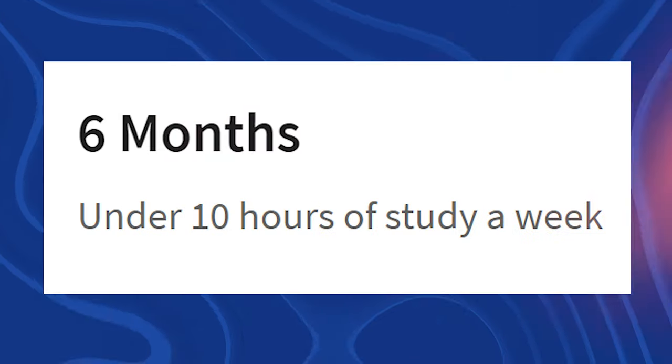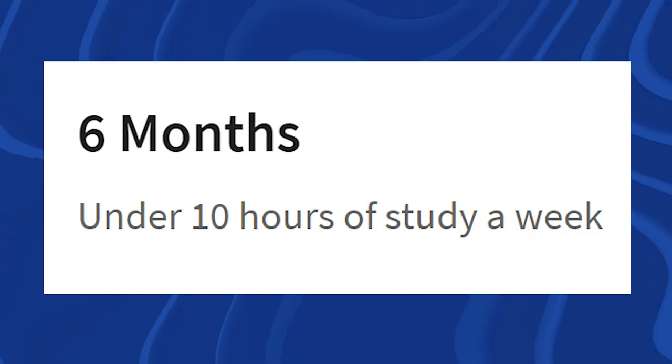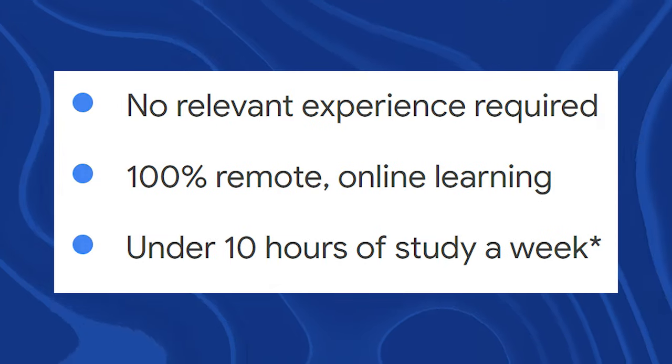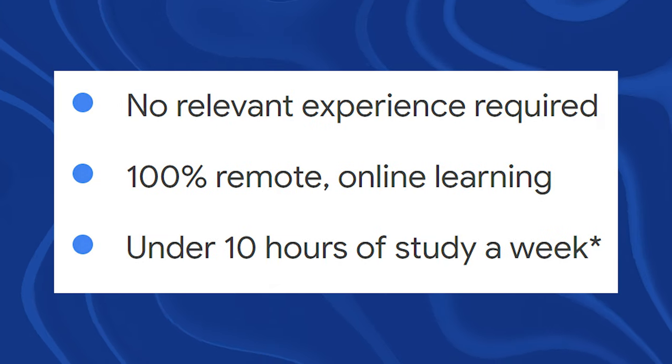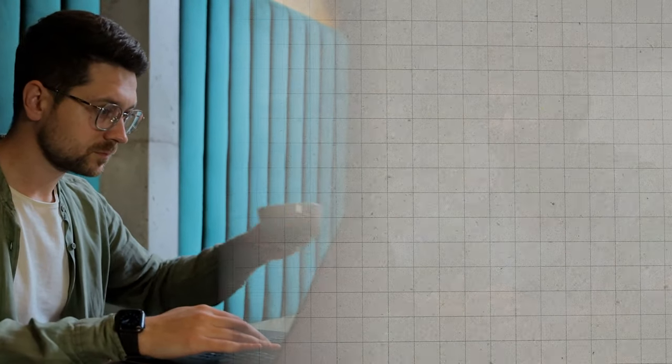Now let's talk about the time to completion — how long is it going to take you to complete this course? According to Google, it takes about six months if you study under 10 hours a week. It's also 100% self-paced, so you can study anytime you want — morning, before work, during your lunch break, after work, whenever you can. The pros are you can study whenever you have time; the cons are you have to be self-motivated and self-directed.